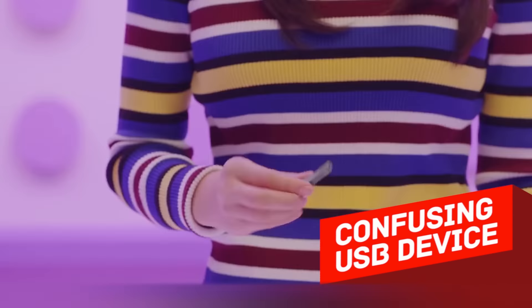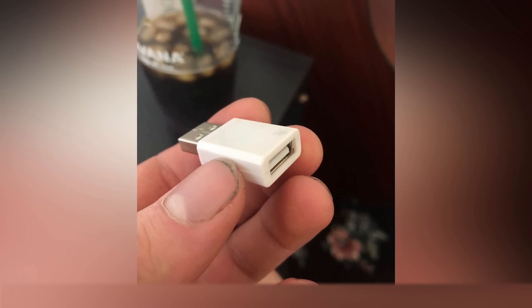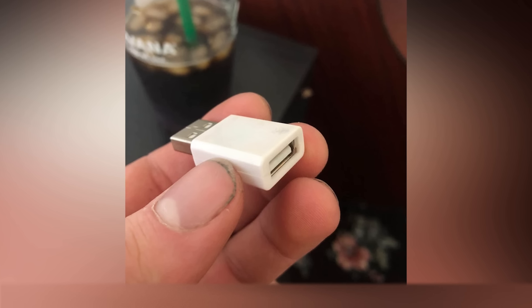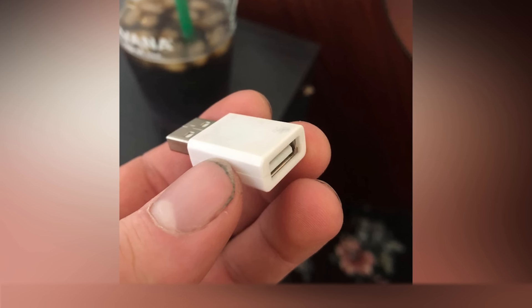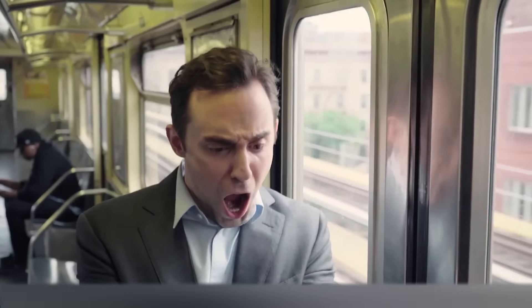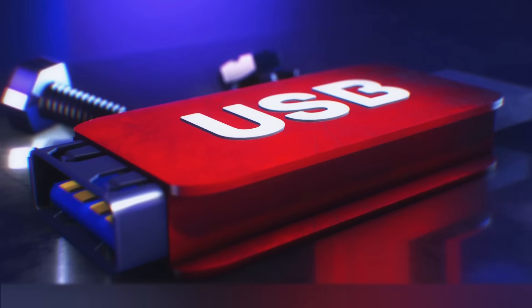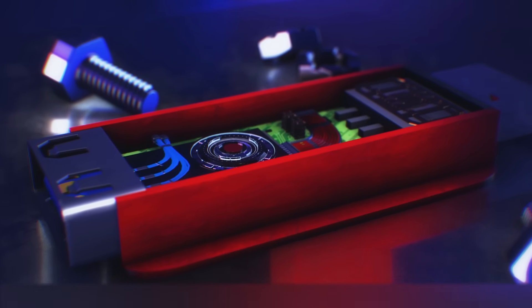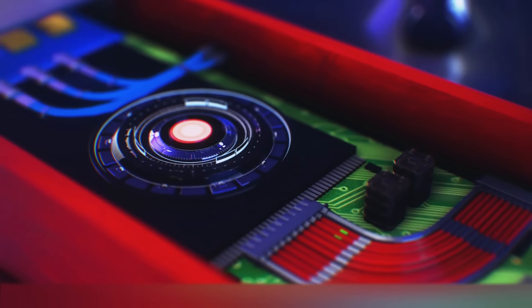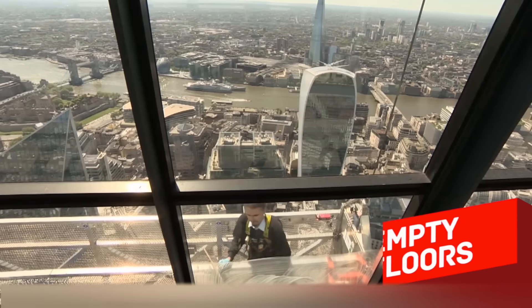Take a close look at this device — it's clearly not an adapter. This thing has an important function: it protects your smartphone from viruses and prevents the exchange of personal data if you decide to charge from an unknown computer. Such a device simply blocks the USB terminals responsible for data transfer; only the power terminals are passed through to the phone.